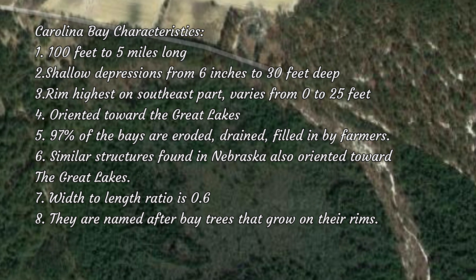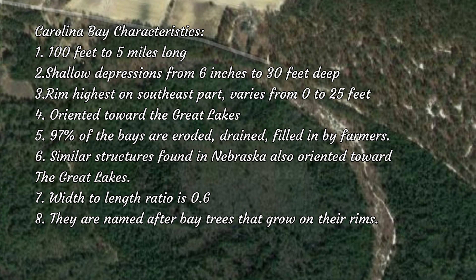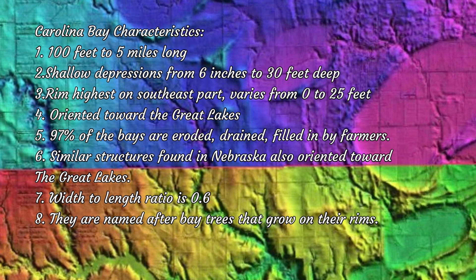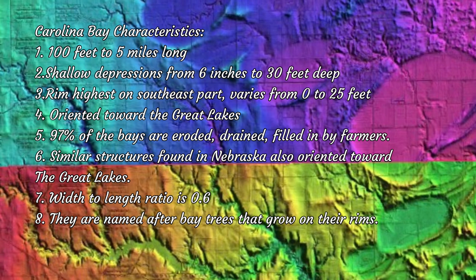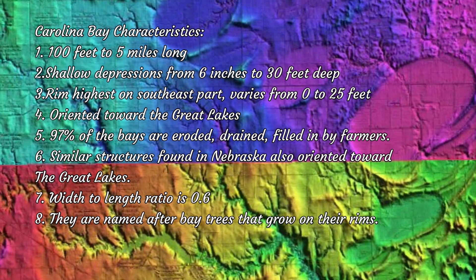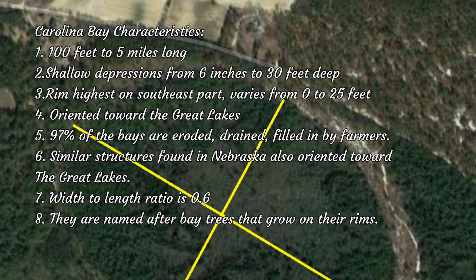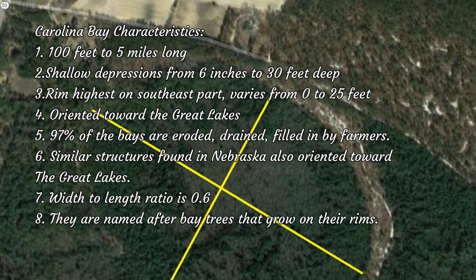97% of the Carolina Bays are eroded, drained, and filled in by farmers over time — all you can see is remnants of them. Similar structures have been found in Nebraska, and they are also oriented towards the Great Lakes. Number seven, the width-to-length ratio is 0.6. Number eight, the Carolina Bays are named after bay trees that grow around their rims.